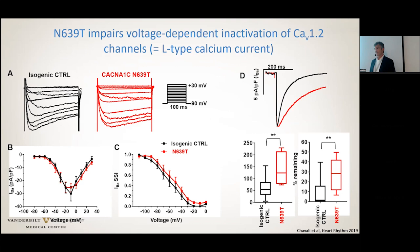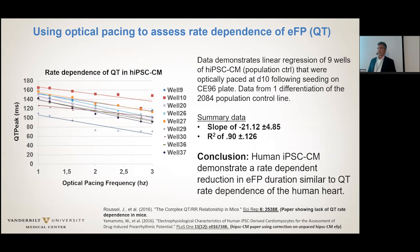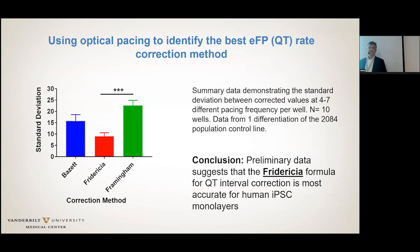Having the optical pacing, we could also look into which correction formula for spontaneously beating cells one should consider. This was a little side project we have not published yet, where we simply paced different wells at different rates, compared the EFPs, and it clearly shows rate-dependent shortening of the EFP similar to QT rate dependence in the human heart. Comparing three commonly used rate correction formulas, the data suggests the Fridericia correction method is probably the better one.